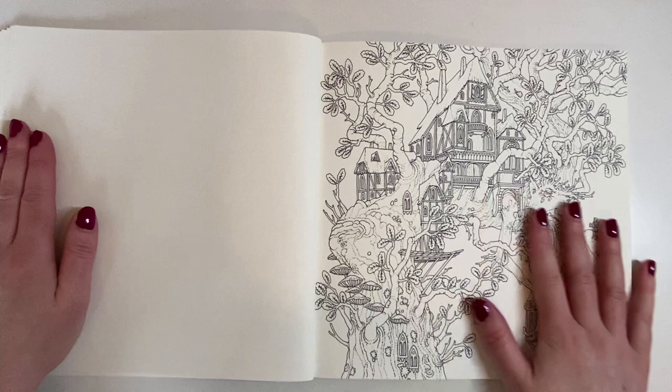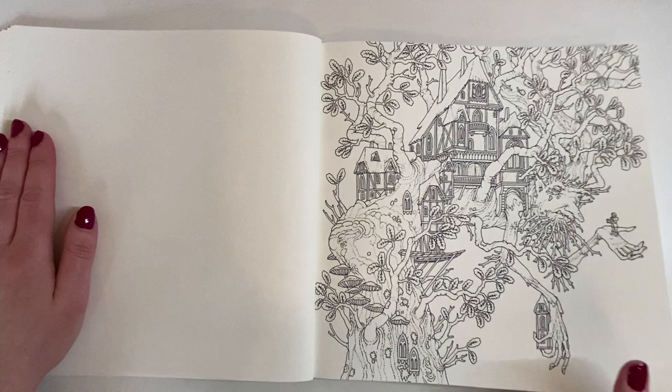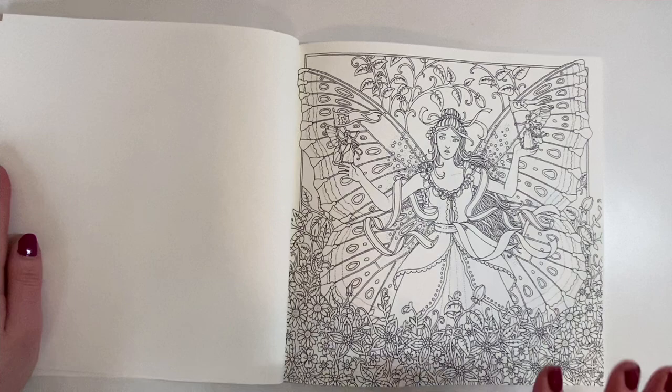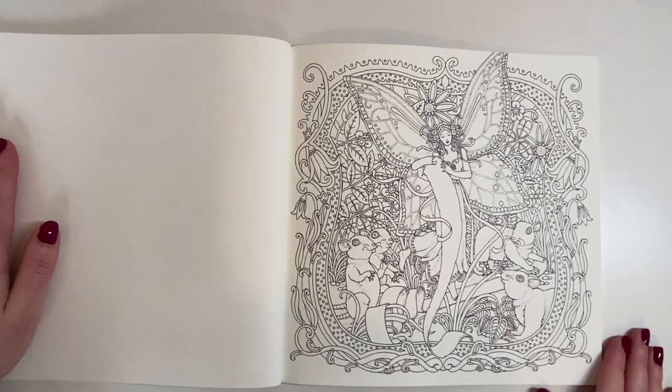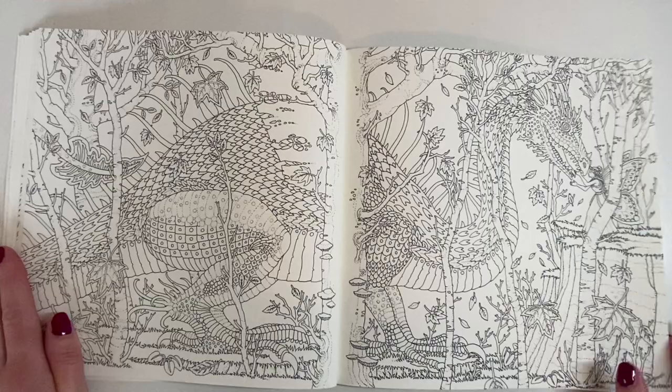A gorgeous tree house — somebody coloured this, I've seen it coloured. I think it might have been Shannon. Beautiful tree house. I really love it, it's really quirky and cute. I know it's a bit detailed, maybe too detailed for some, but this one has a really large image in the middle. She's got a very long list of something. And this is an awesome double page — awesome big dragon — and then just a dragon's head on this one.